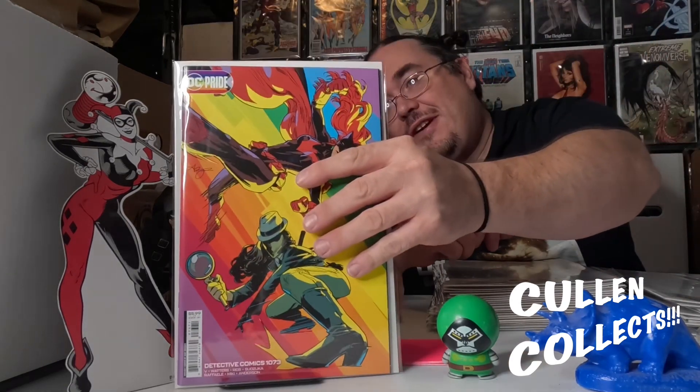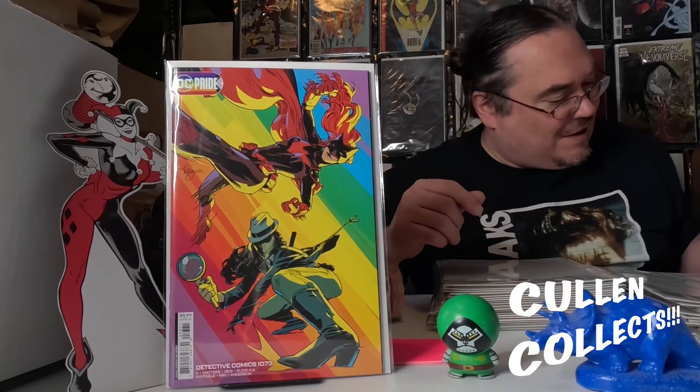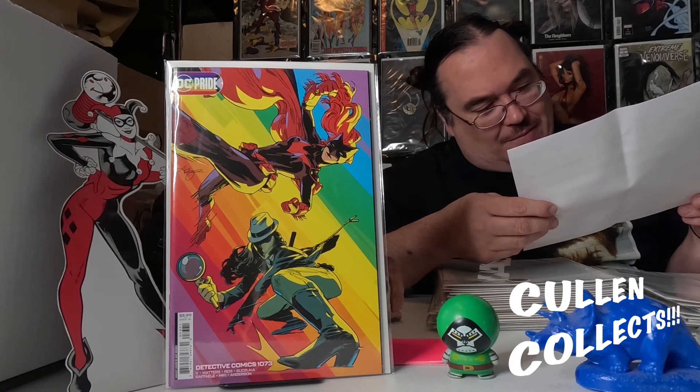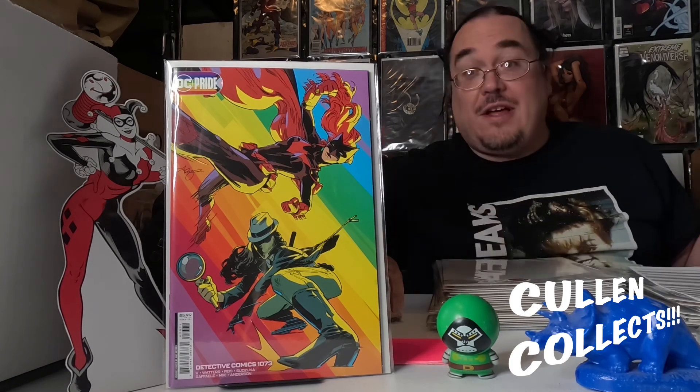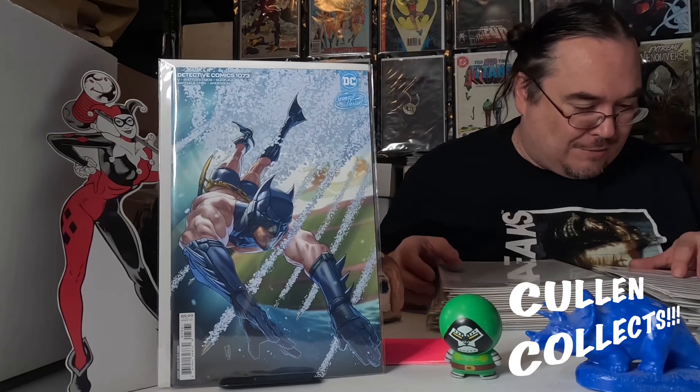Next we have Detective Comics number 1073, and this is the pride cover done by Amy Reader. Next we also have the swimsuit cover of Detective Comics number 1073.